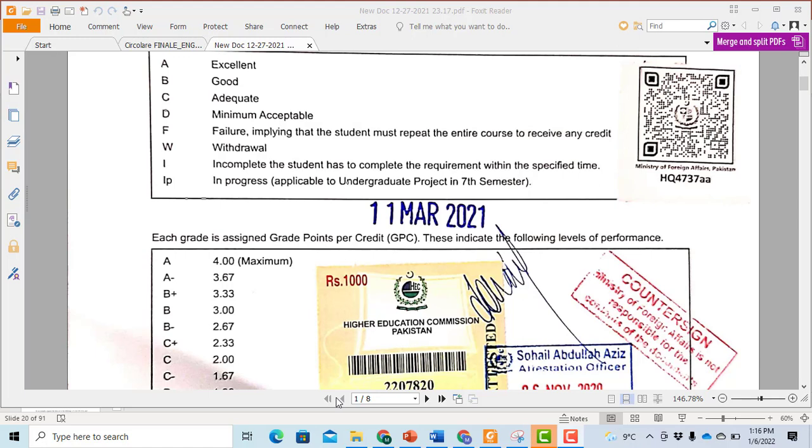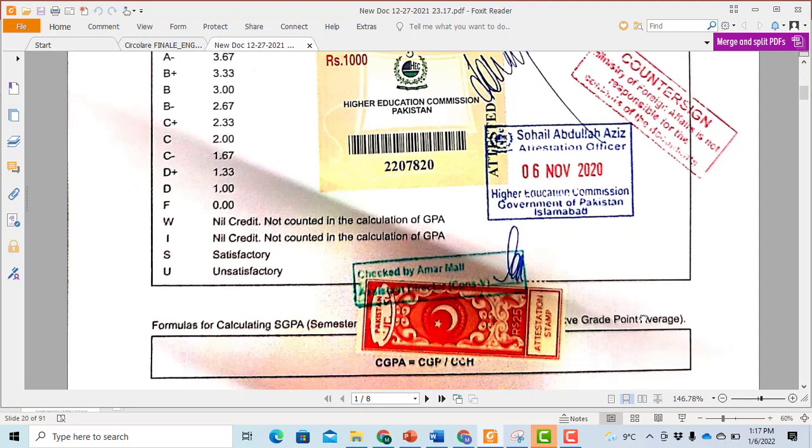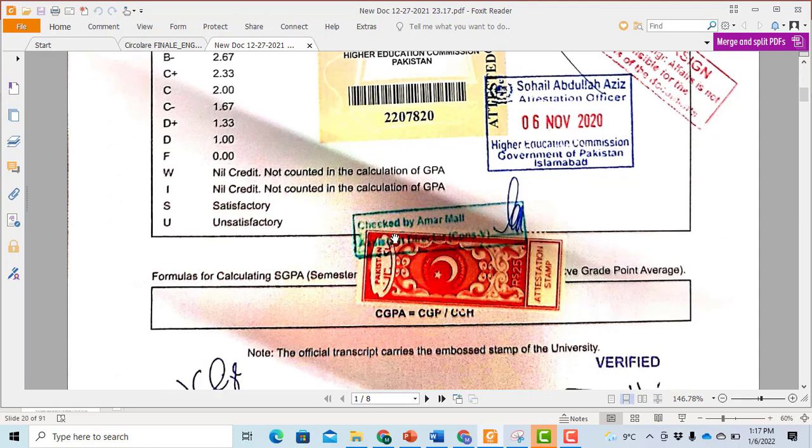When you receive your documents, you will get a QR code on them. They will stamp a countersign stating the Ministry of Foreign Affairs is not responsible, or similar wording. They will also stamp a check by the officer, who will sign it, and they will paste a sticker on the back of your document.